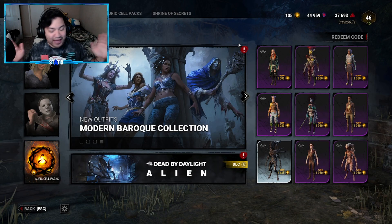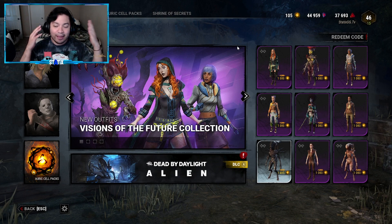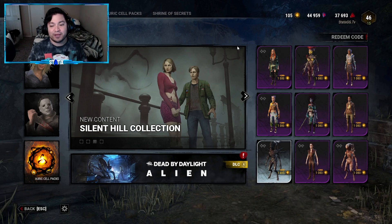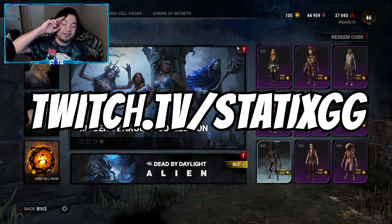And there you guys have it — that is the Visions of the Future collection. Let me know what you guys think and which outfit is your favorite, whether it's the killer outfits or the survivor outfits. Let me know down in the comments. Thanks so much for watching — please like and subscribe, it definitely helps a lot. Follow me on Twitch if you want to see any DBD action live, and I'll see you guys next video.